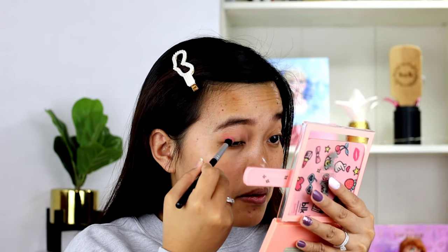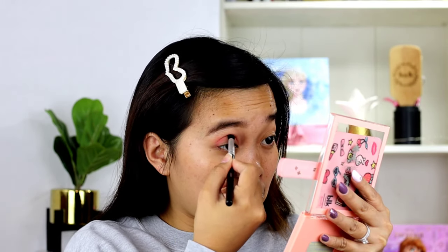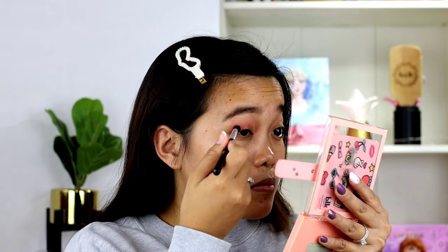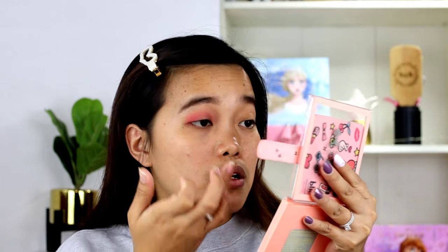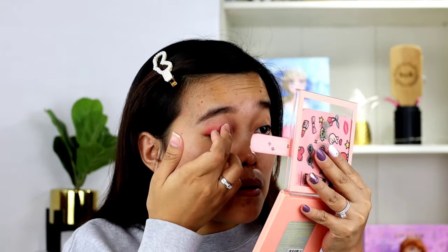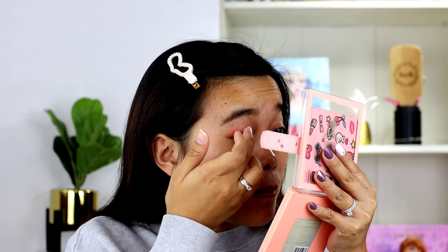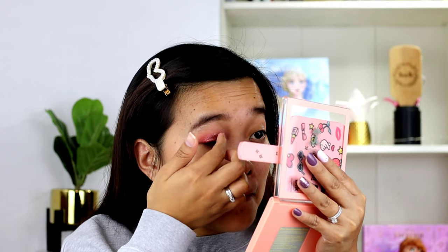Let's try this one — yung medyo red. Gamitin ko lang itong aking ring finger para dito sa darkest na shimmer. Then dito sa lightest. Malang na hindi muna ako nag-base kasi ma-fall outs. Pero blend ko na yung lahat.